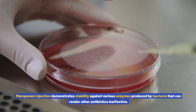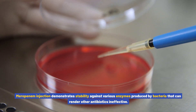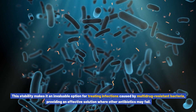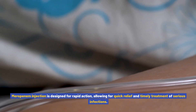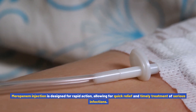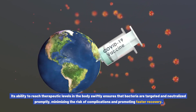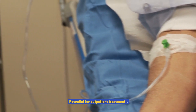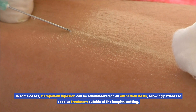Its potent formulation ensures that lower doses can be used, reducing the risk of side effects while maintaining optimal treatment outcomes. Stability against resistance: meropenem injection demonstrates stability against various enzymes produced by bacteria that can render other antibiotics ineffective. This stability makes it an invaluable option for treating infections caused by multi-drug resistant bacteria, providing an effective solution where other antibiotics may fail. Rapid action: meropenem injection is designed for rapid action, allowing for quick relief and timely treatment of serious infections. Its ability to reach therapeutic levels in the body swiftly ensures that bacteria are targeted and neutralized promptly, minimizing the risk of complications and promoting faster recovery.